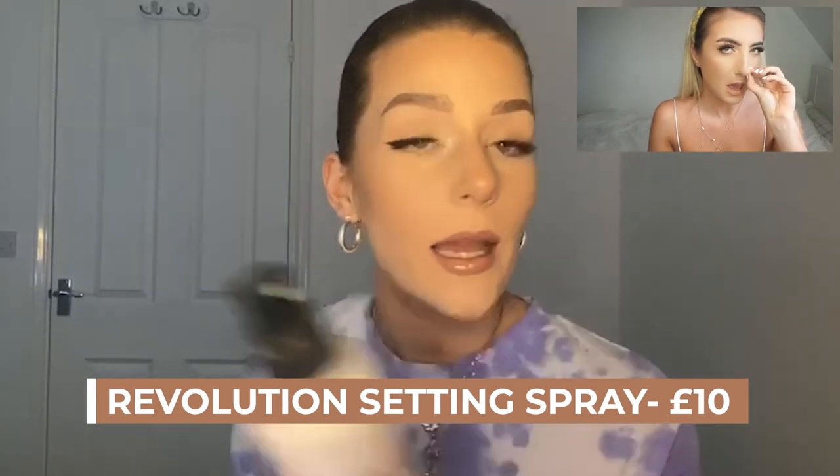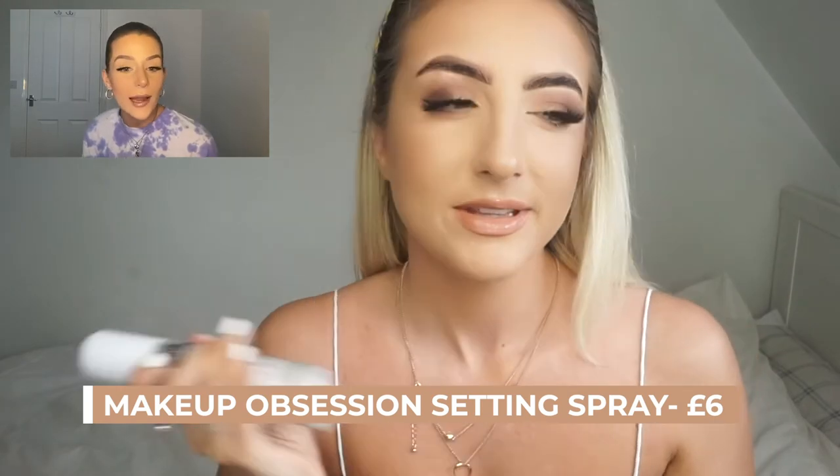Oh, I forgot about the setting spray! I'm using the Glow Revolution Prime Set Glow Spray and the Makeup Obsession Lightning Glow Illuminating Fixing Spray. You do have to be careful — I got a big chunky bit of glitter on my face, so I'm blending that in with a little brush. I haven't used it in a little while so I think some of it settled in the spray nozzle.